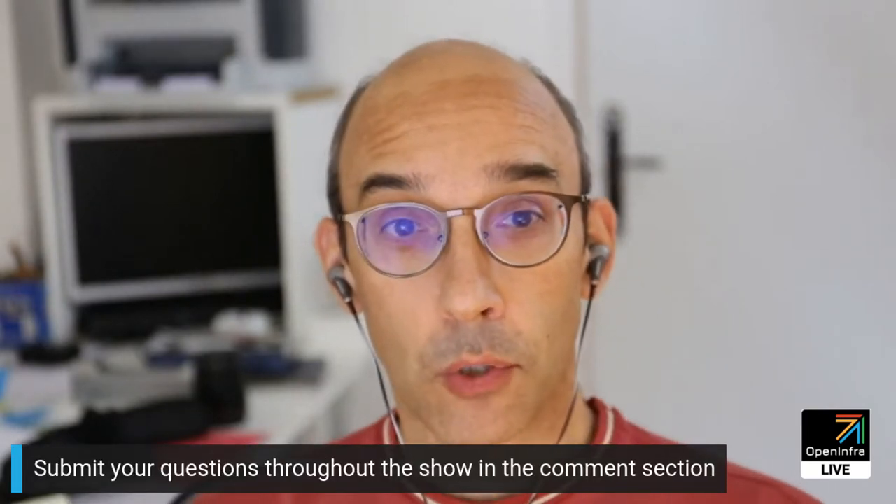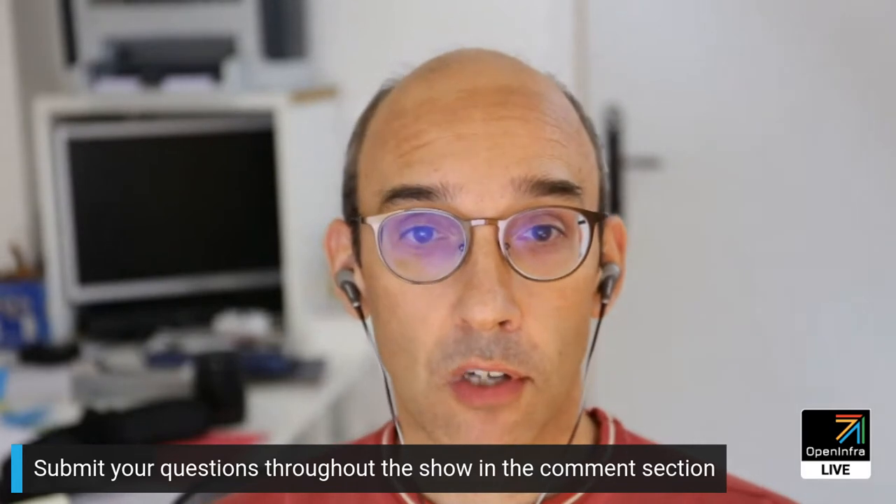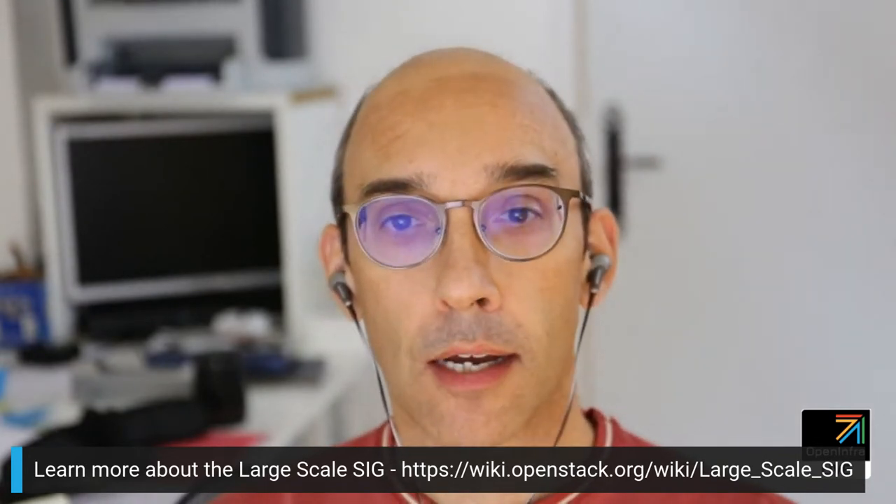This is a live show so we'll be saving some time at the end of the episode for Q&A. Feel free to drop questions during the show into the comments section and we will answer as many as we can. Today's episode is part of a series on large-scale OpenStack infrastructure promoted by the OpenStack large-scale SIG. We invite operators of large-scale deployments to present how they solve a given operational challenge and discuss their different approaches.